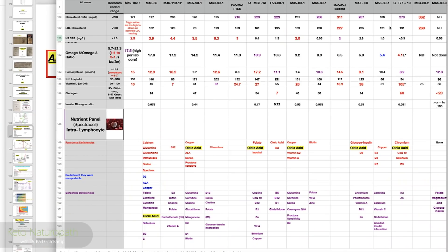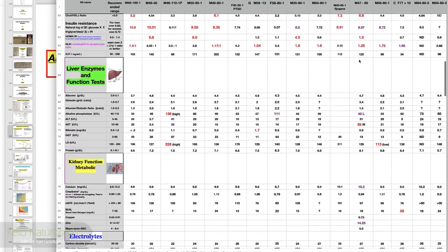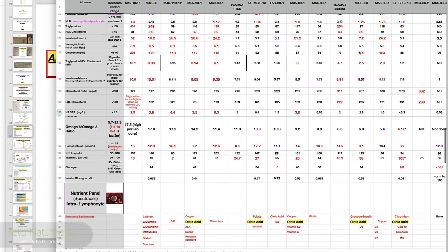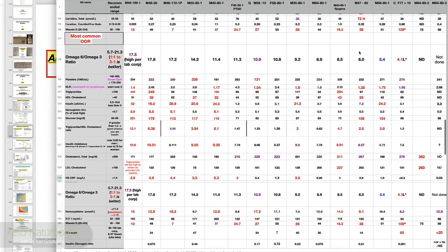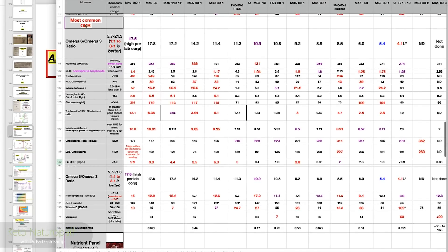Let's look at labs. These are part of a very big lab panel. These are labs that we do on a lot of different people — this is just the last 10 people. What I did was arrange these. This stands for the most common out-of-range labs we have, and I put them in a special little box. So we have the omega-6 to 3 ratio, from the highest omega-6 to the lowest omega-6 — the worst ratio to the better ratios.